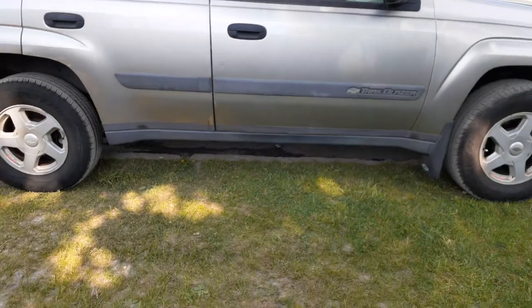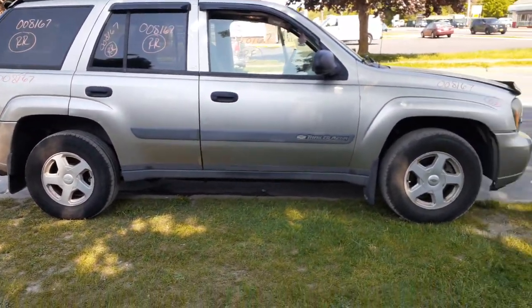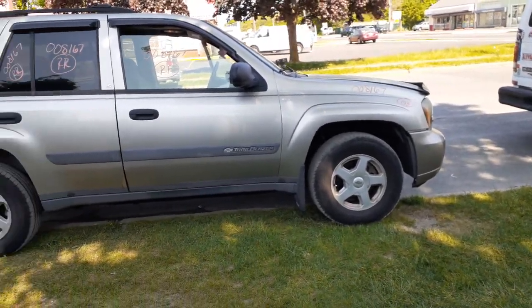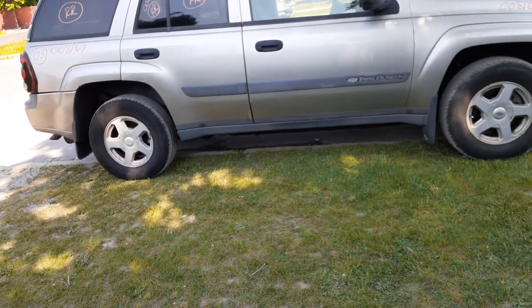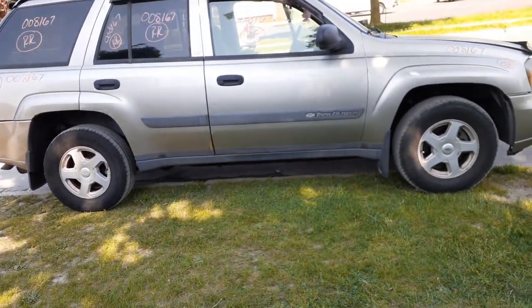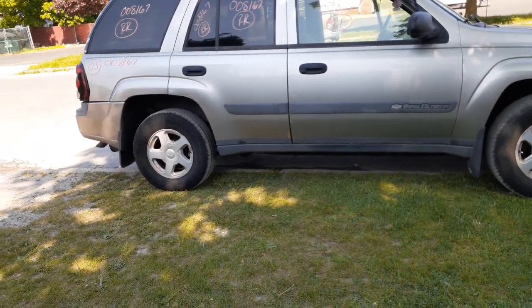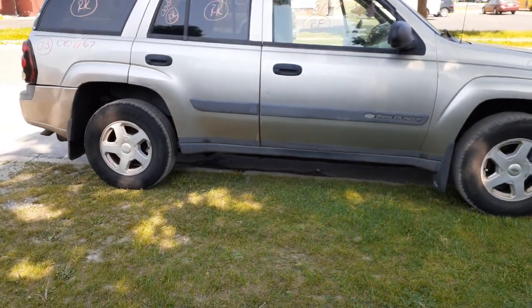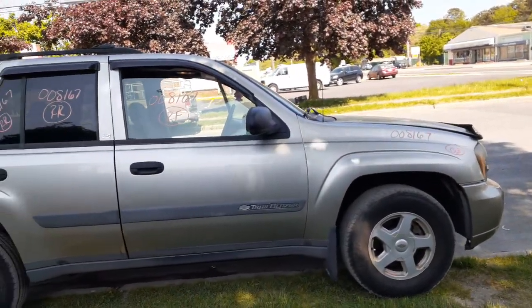So again: 2003 Chevy Trailblazer LS model, 4.2 automatic 4x4, 149,000 miles. Pewter color with gray cloth interior. The frame is rotted underneath, doors are rotted, so you don't have much body-wise — really just a couple of fenders, some bumpers.